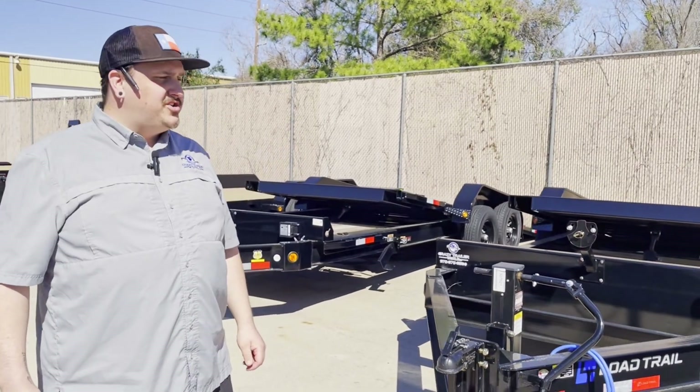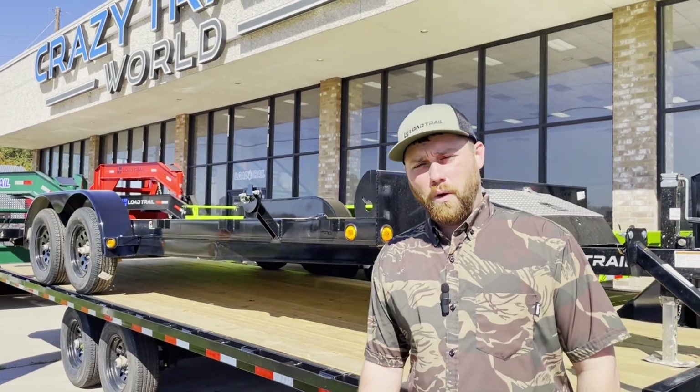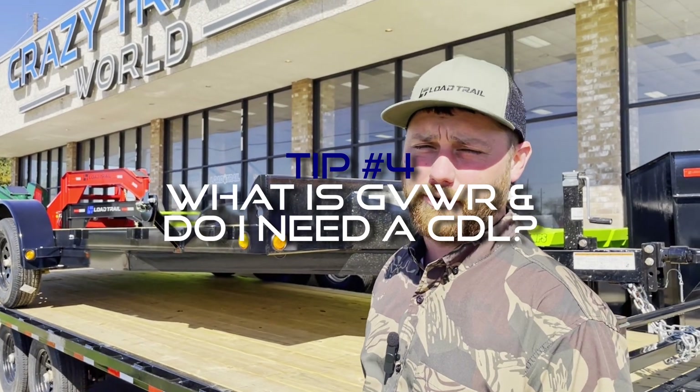Thanks guys, I appreciate you listening. I'm going to pass it over to Josh now and he'll go over a couple other things you should look for. Josh here at Crazy Trailer World — I want to go over something we get a lot of questions on: GVWR and how it relates to CDL versus non-CDL. We get a lot of misconceptions on that.